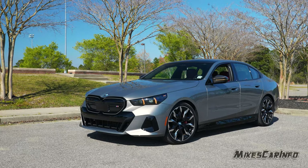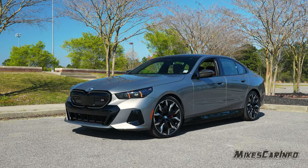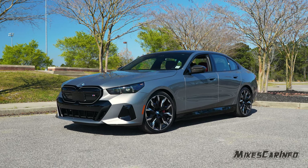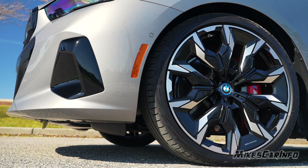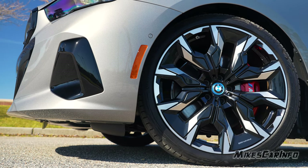Hey, this is Mike. Thank you so much for choosing this video. Today we're checking out a 2024 BMW i5 in the M60 trim level. This vehicle is sitting on 255-35 Continental tires in the front and 285-30s in the back.